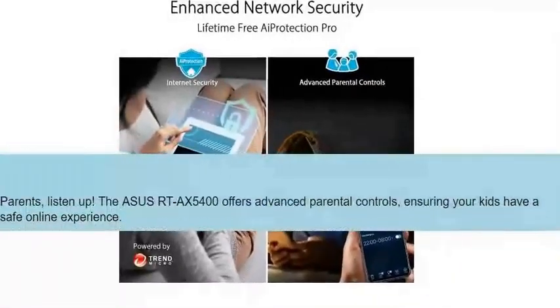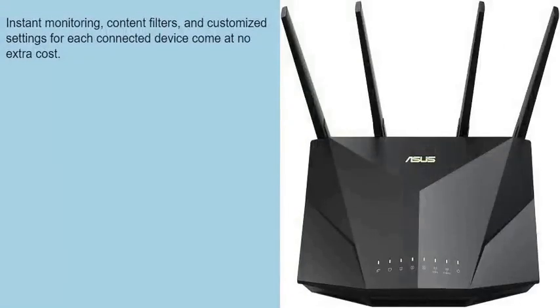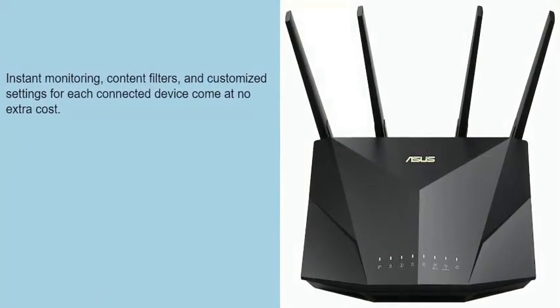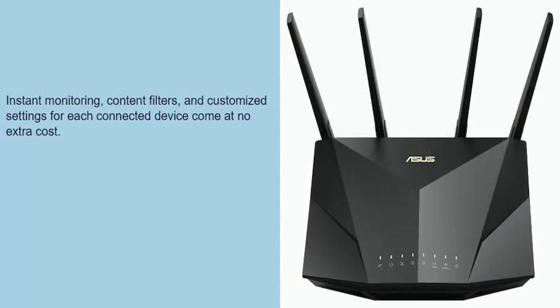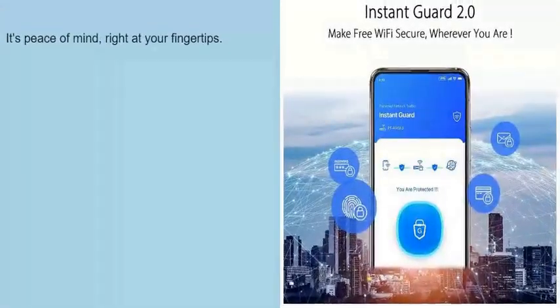Parents, listen up. The Asus RTX 5400 offers advanced parental controls, ensuring your kids have a safe online experience. Instant monitoring, content filters, and customized settings for each connected device come at no extra cost. It's peace of mind, right at your fingertips.